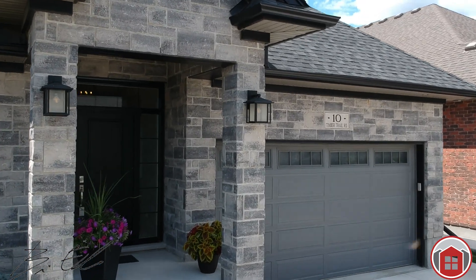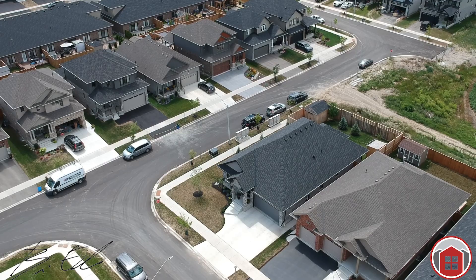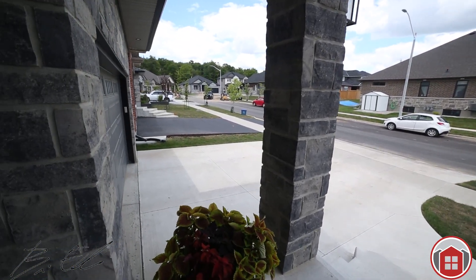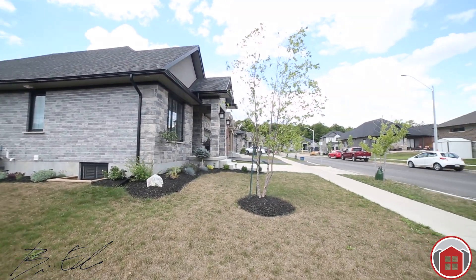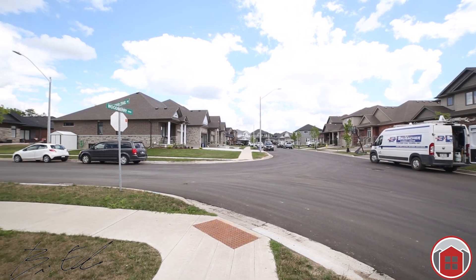Luxury custom executive bungalow on a premium lot with in-law potential. Quality, craftsmanship, and attention to detail define the beauty of this open concept home built by Bauer Homes in 2017. It's better than new. Hi, it's Brian here with the Brian Ellis sales team, and we're here at our newest listing, a home with true style. Welcome to 10 Timber Trail Road in Elmira.